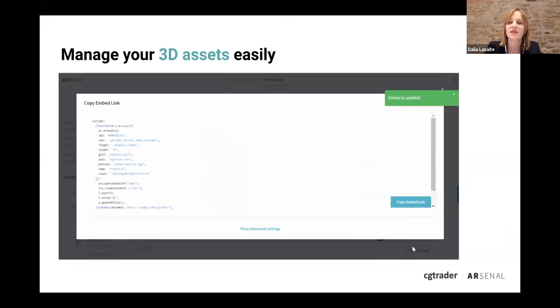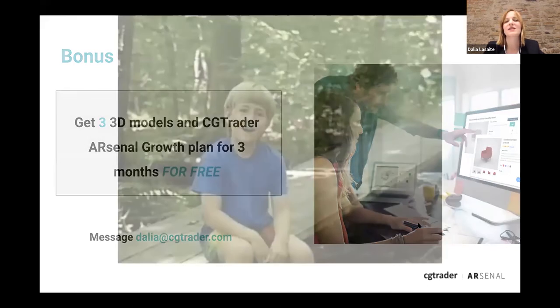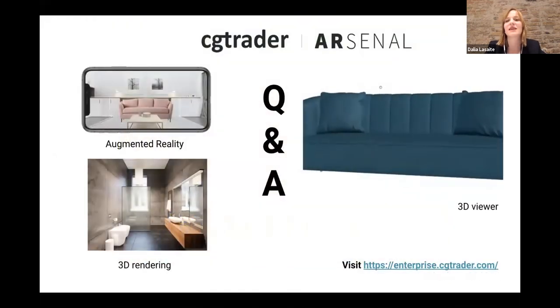That's actually very simple for someone without any technical or 3D knowledge. We want you to try this solution, so we've prepared an introductory offer: just by messaging me you can get three 3D models for free, and the CG Trader Arsenal growth plan for three months also for free. Even if you have questions or concerns about the technology, this is a great opportunity to try it out and see the impact firsthand.